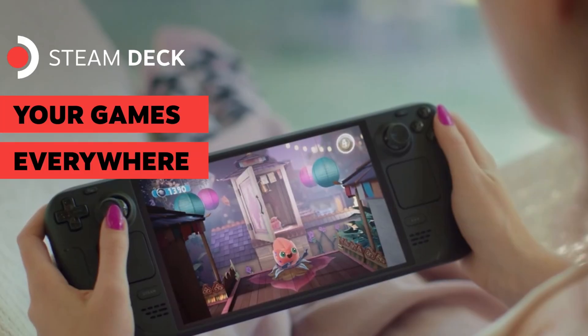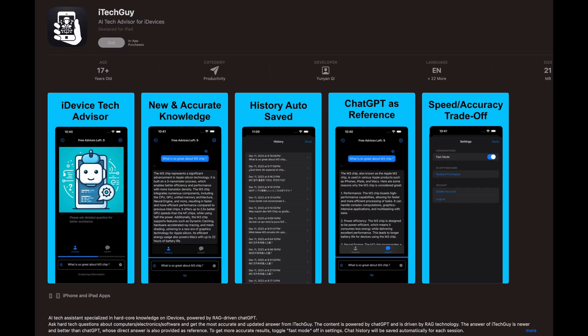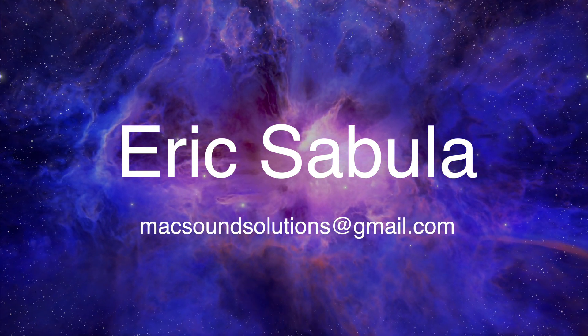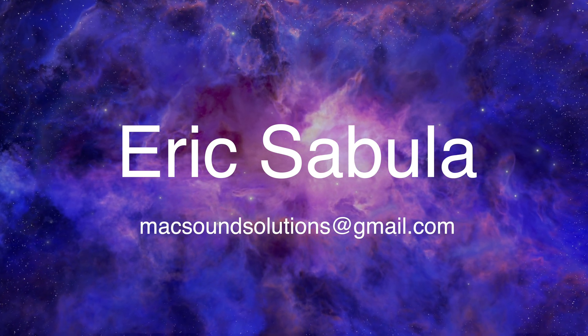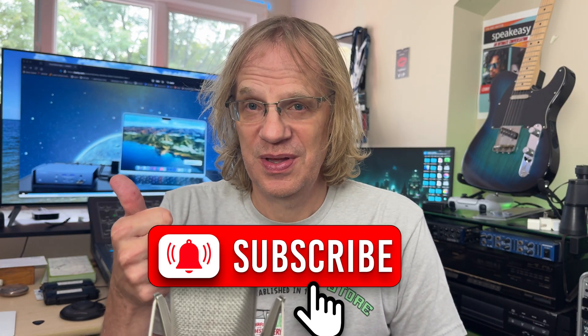And now for the moment you've all been waiting for — the announcement of the winner of the OLED Steam Deck, given to me by iTechGuy. Check that app out on the App Store and give it a thumbs up and a positive review — they might give me another one to give away. And the winner of the Steam Deck is... Eric Sabula, congratulations! Send me an email at maxsoundsolutions@gmail.com with your mailing address and I will ship off the Steam Deck OLED ASAP. Thanks for watching — please subscribe to my channel, give me that thumbs up, and we'll see you in the next Mac Sound Solutions video.